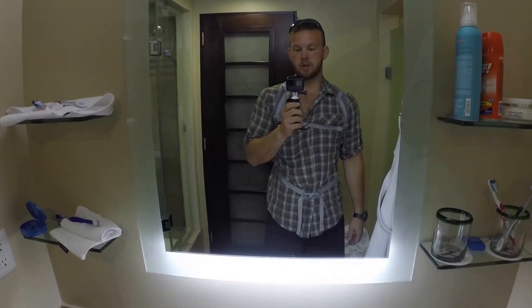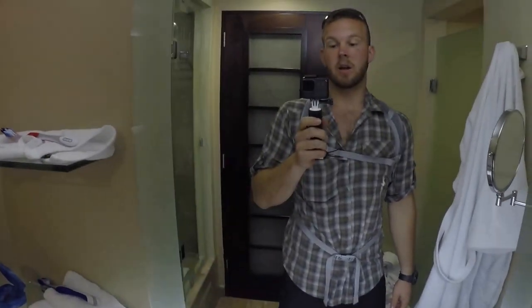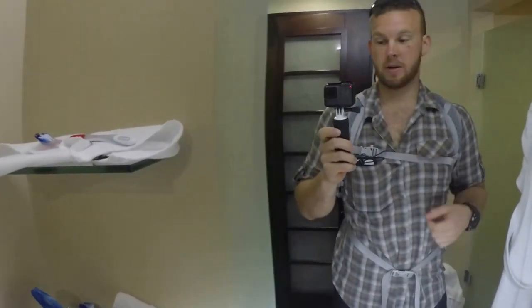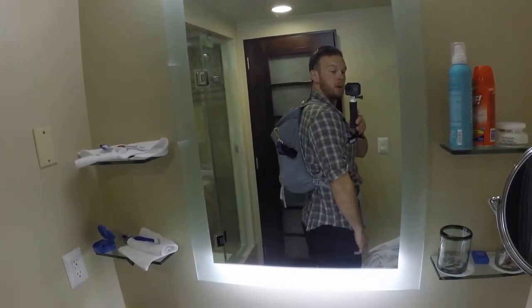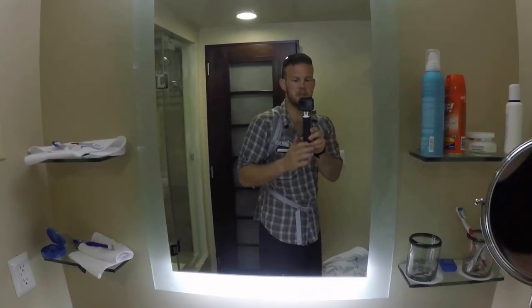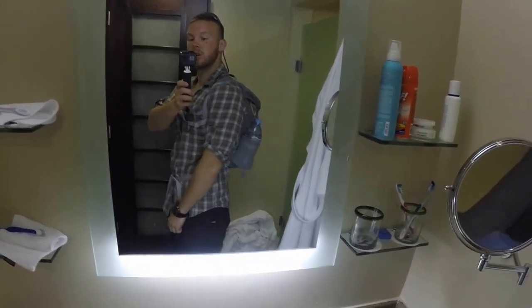Here is my kit for the Puerto Vallarta day hike — not a lot of stuff necessary. I've got my GoPro attached to my chest strap for quick access, and I have the REI Flash 22 backpack. I really like it — it's a super affordable piece of kit. I don't think you can do better for a day pack, but if you want to spend more money, sure, go ahead.